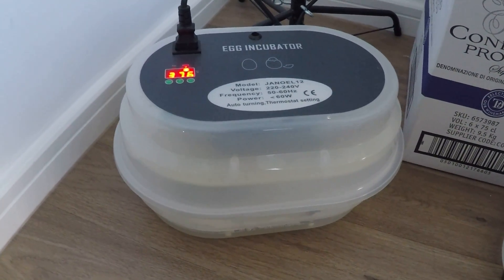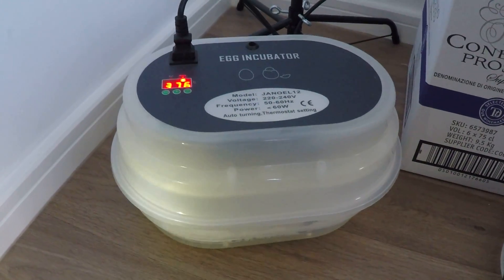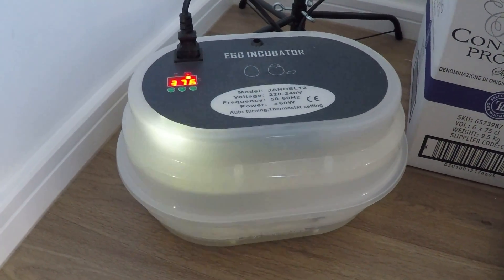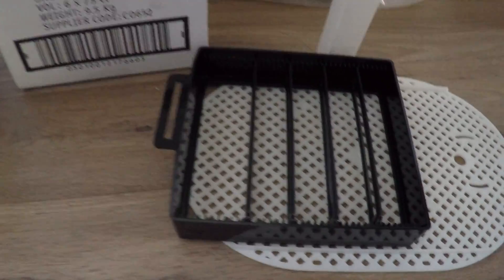Hi, it's Gavin here. Just a quick update on the incubation. Today is day 16. We went into lockdown yesterday, so what we done was removed the turner,